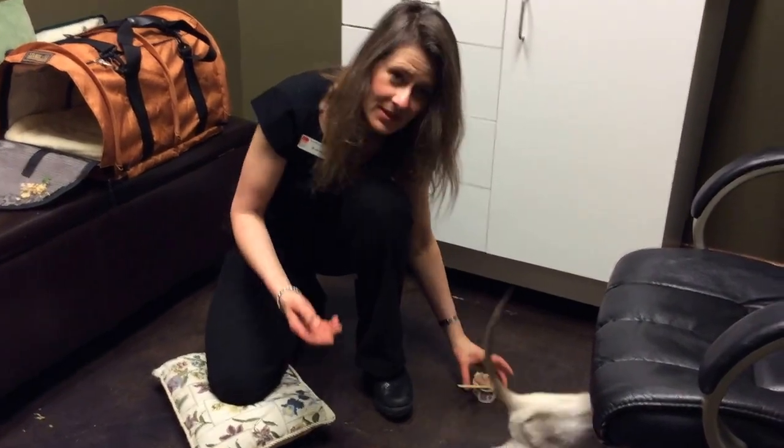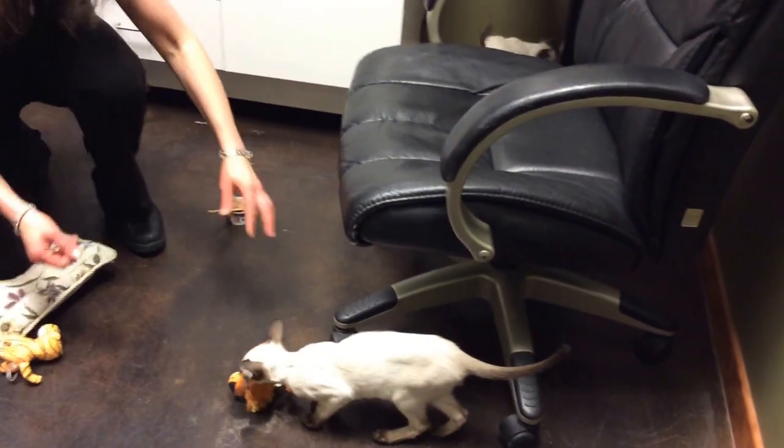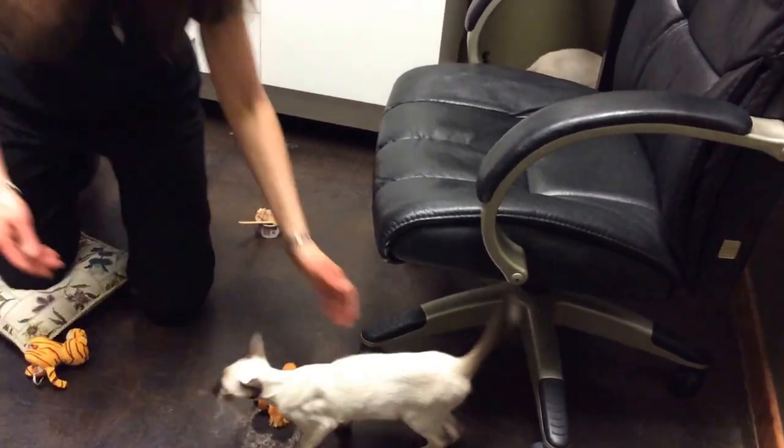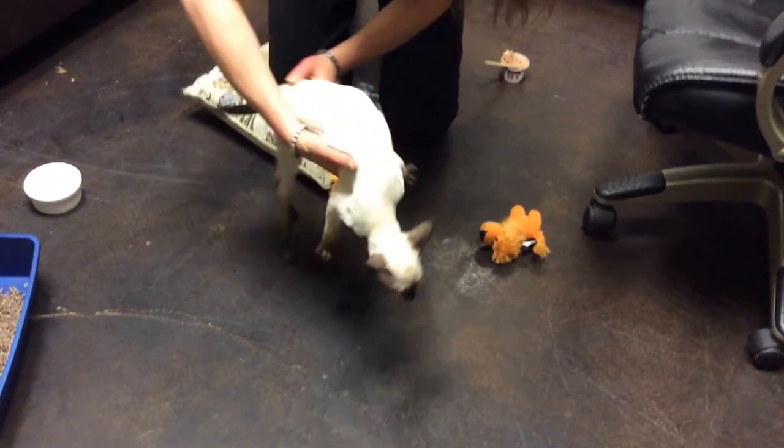We also have his brother — he's the same age, of course the same litter — and his name is Chirurgie, which means surgery in French. He's also a beautiful specimen of a Siamese with a nice long body.